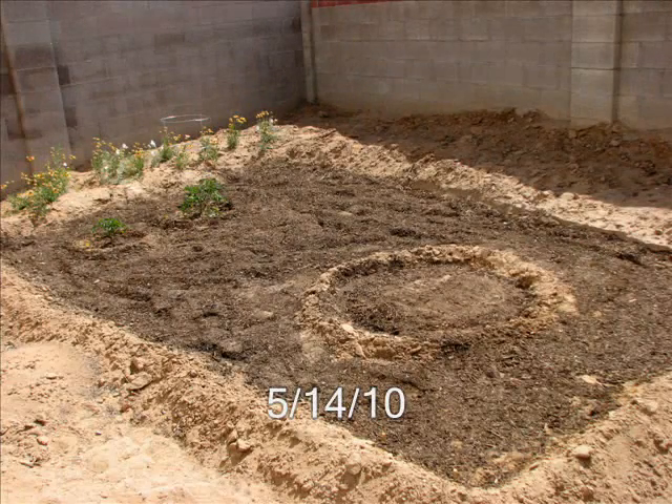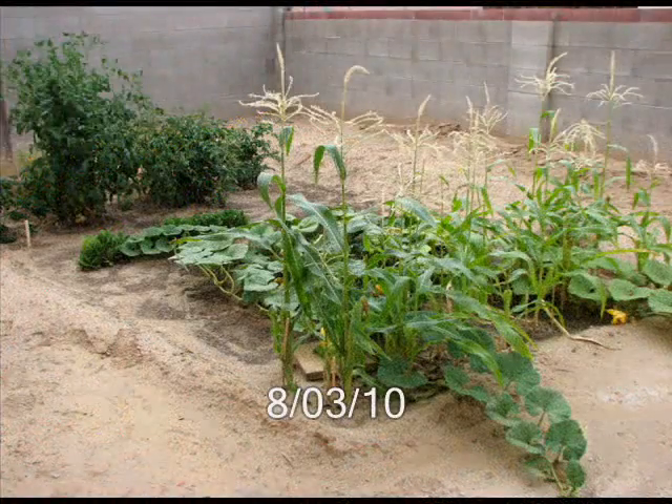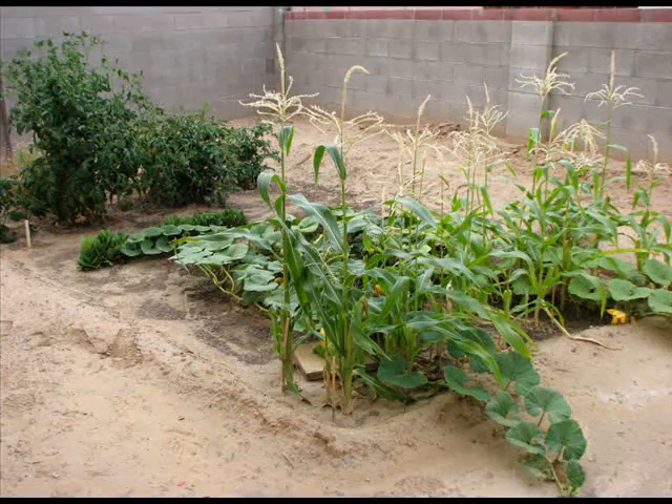Hey everybody, welcome back. This is going to be a quicker garden update video. Not a lot to show right now. The garden's kind of reached a point where it's finished, I think, almost, except for my pumpkins and some growth in one of the tomato plants.